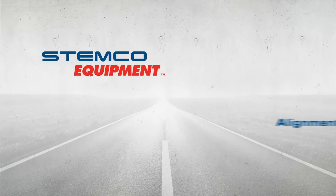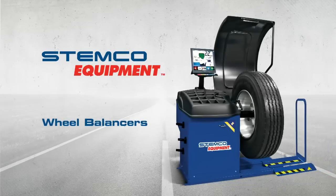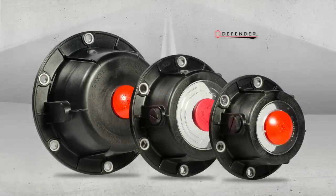Our newest product offering, Stemco Equipment, offers innovative maintenance tools such as alignment equipment, wheel balancers, and tire changers, all designed for ease of use and increased return on investment.